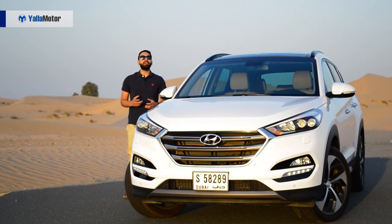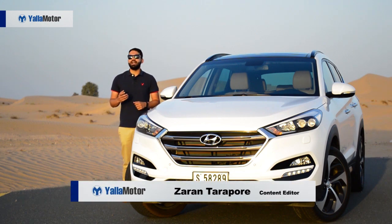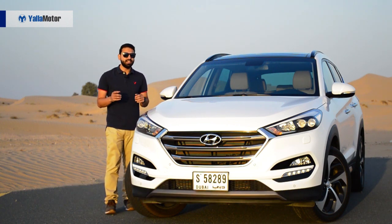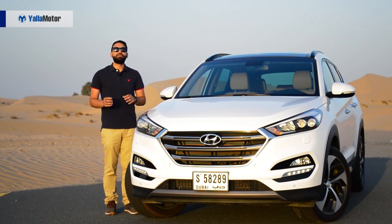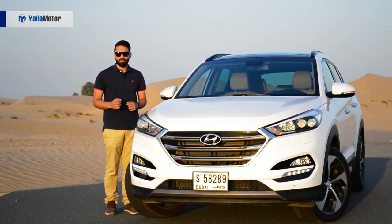A compact crossover that has been around since the early 2000s, the Hyundai Tucson is Korea's answer to the Ford Escape and Honda CR-V. Priced from $81,000 to $110,000 for this fully loaded variant, come let's dig below the surface and see if the Tucson is capable of holding a candle up to its more expensive American and Japanese rivals.